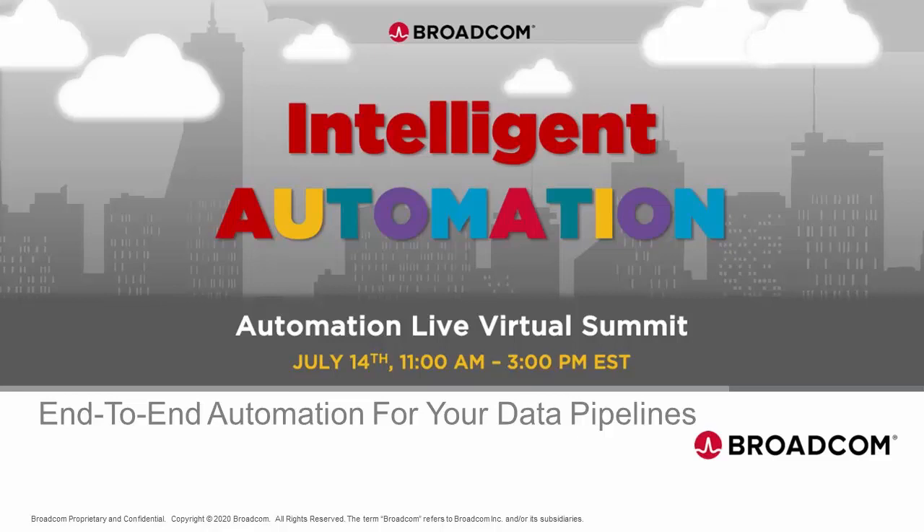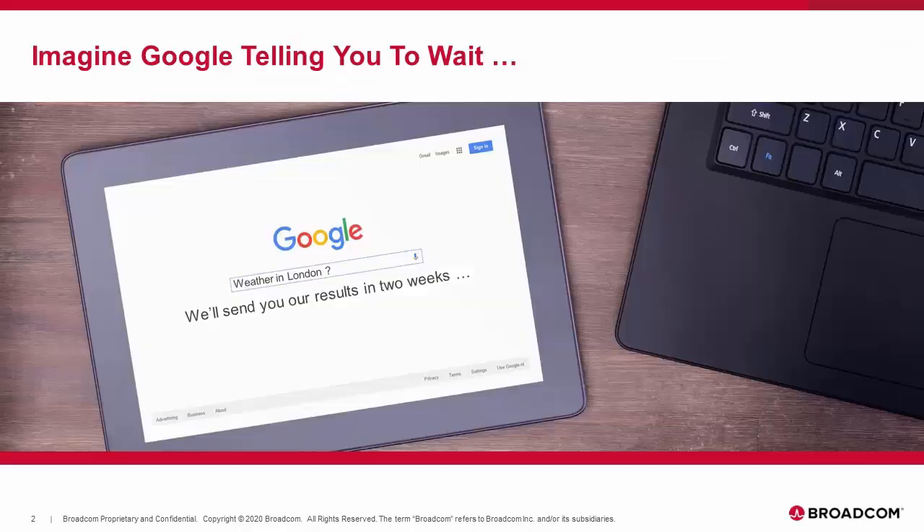Before we get started on actually looking at data pipelines, I want you to imagine something with me. Imagine you're typing a query into Google and instead of getting instantaneous results, Google is telling you that they'll need two weeks to get you access to the data. Slow is considered a new downtime. When a service is down, we all know there's a business impact, but slowness has that very same impact. If you are not delivering the best customer experience you can, your customer is going to choose to work with one of your competitors, and when they do, you become the victim of customer churn.